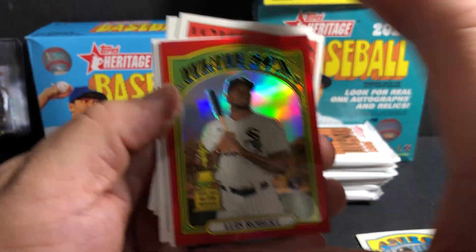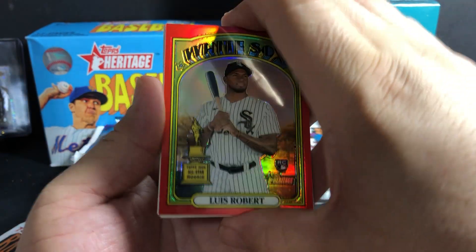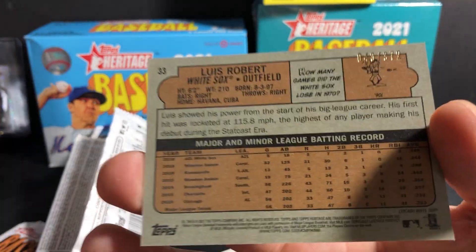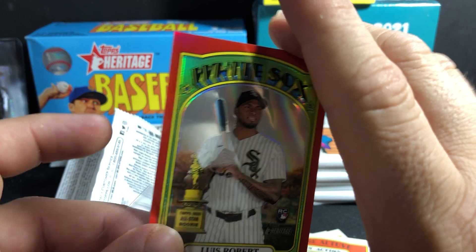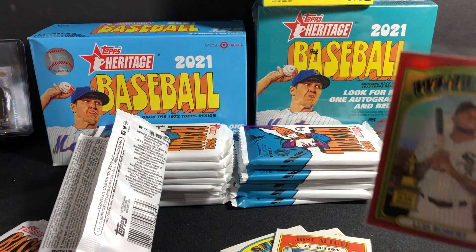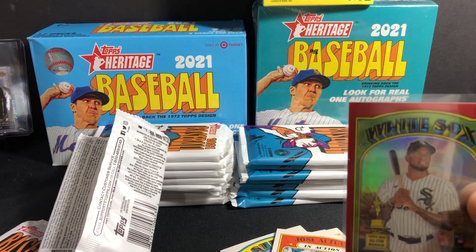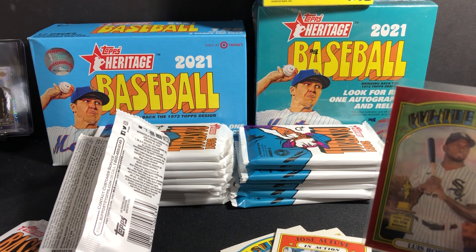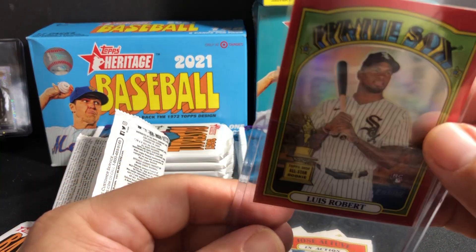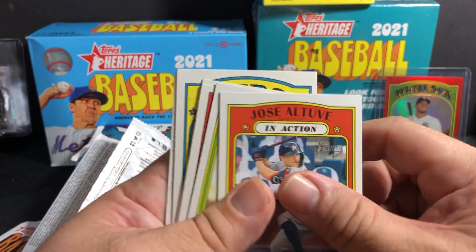Whoa, what a hit! I did not expect that. Number 372 — Luis Robert! Let me get a top loader real quick. I got a bigger top loader just — wow, Luis Robert 372!